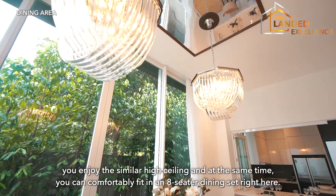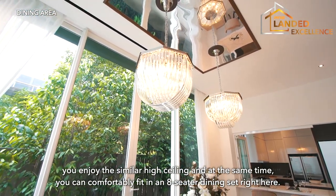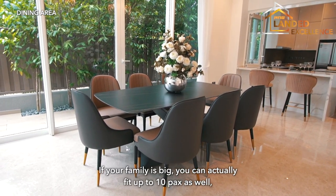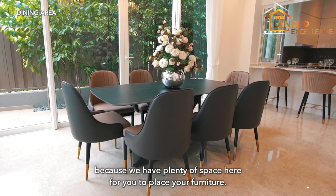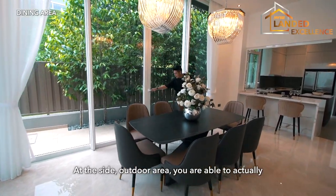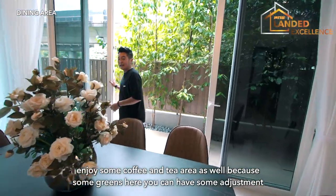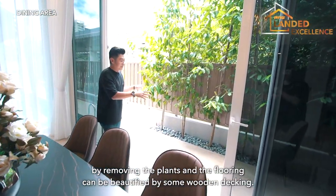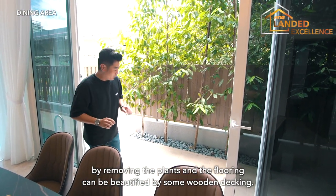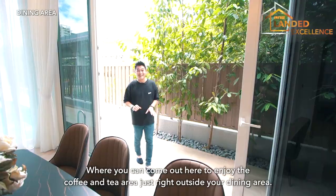Moving to the dining area, you enjoy the same high ceiling, and you can comfortably fit an eight-seater dining set. For larger families, you can fit up to ten because there's plenty of space to arrange furniture. Just outside the dining area is an outdoor area where you can enjoy coffee and tea among some greenery. The flooring tiles can also be beautified with wooden decking.